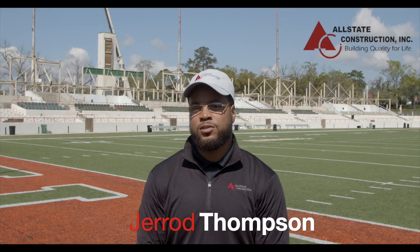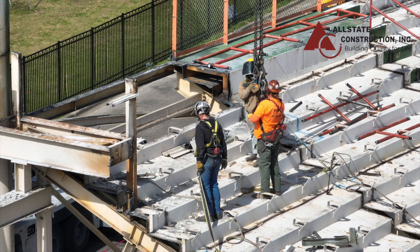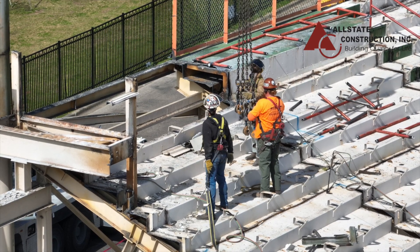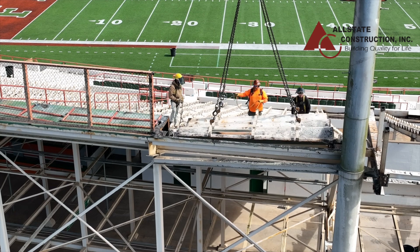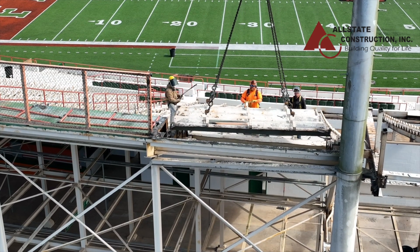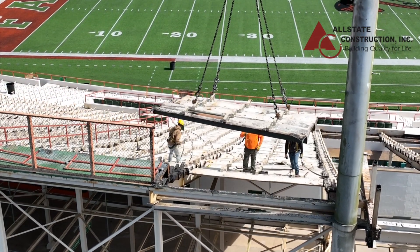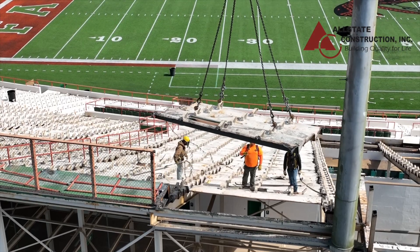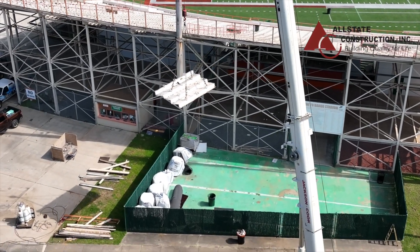For Bragg Stadium West, currently in a nutshell, 100% of the demolition is complete. That consisted of removal of all of the structural support members for the existing pans, including the pans themselves, demolition of the skyboxes — both first and second level — and selective miscellaneous incidental demolition regarding mechanical, electrical, and plumbing systems, as well as life safety.